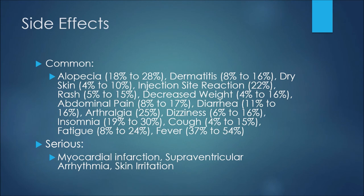Nineteen to 30 percent of patients may experience insomnia, and a cough may happen 4 to 15 percent of the time. Fatigue comes in at 8 to 24 percent, and finally fever at 37 to 54 percent. Keep in mind that these are not all of the side effects for this medication, but these are some of the more common ones. More serious side effects include myocardial infarction, or heart attack, and supraventricular arrhythmia.